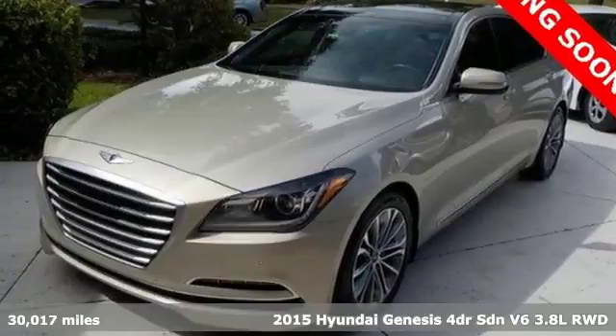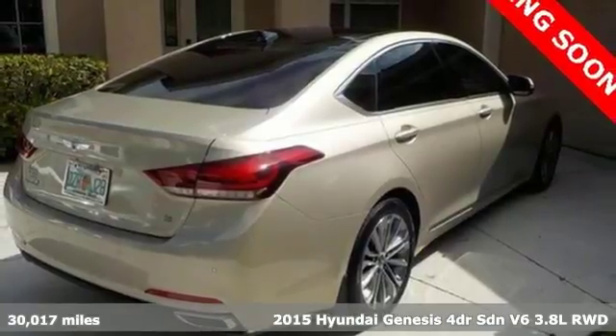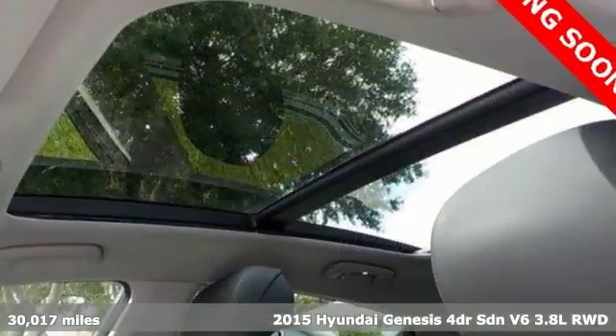Here's a 2015 Hyundai Genesis. Challenging convention to find a better way — it's the Hyundai way. It's equipped for all your driving needs and wants.